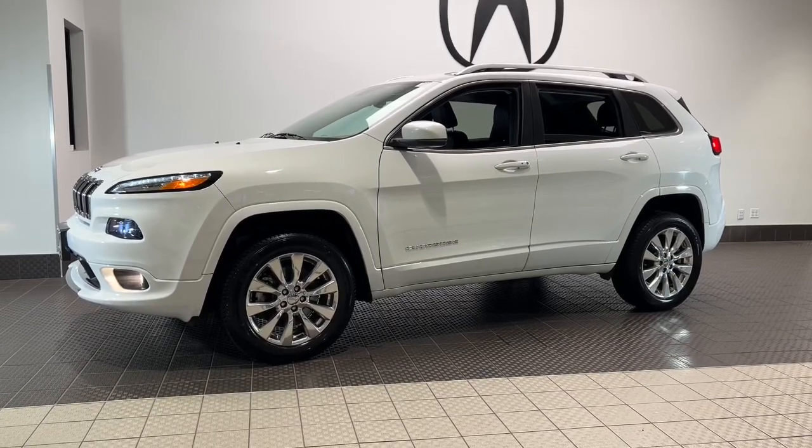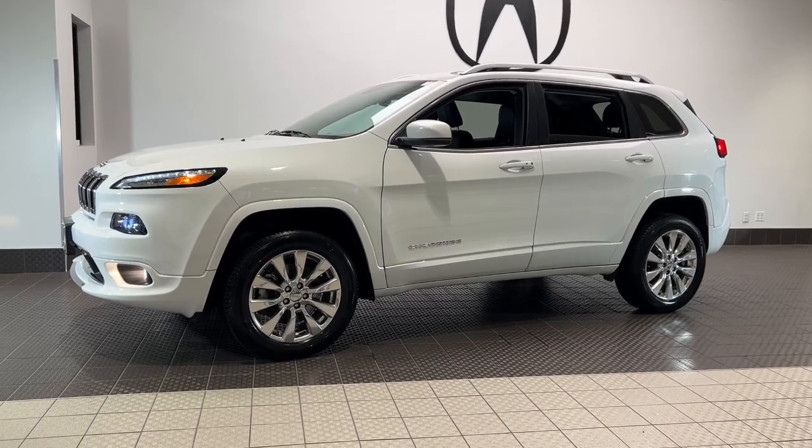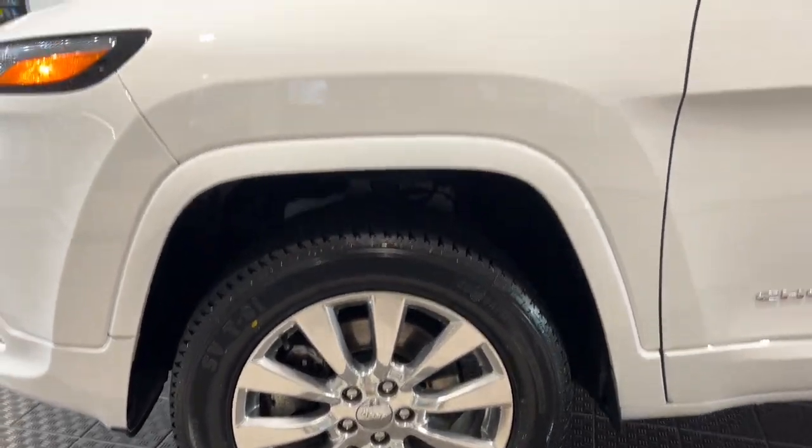Here is a wonderful 2016 Jeep Cherokee. With less than 70,000 miles on the odometer, this vehicle stands out from the rest. The Cherokee has your back on all your adventures.